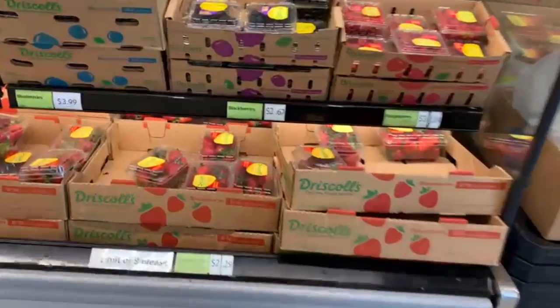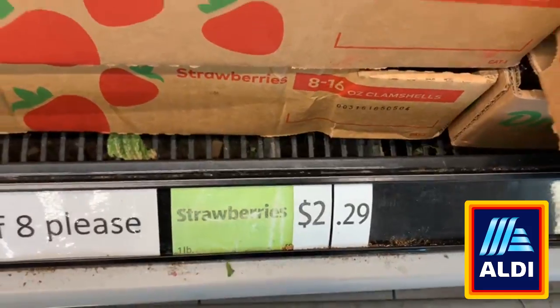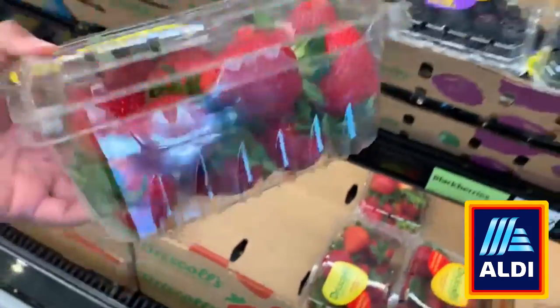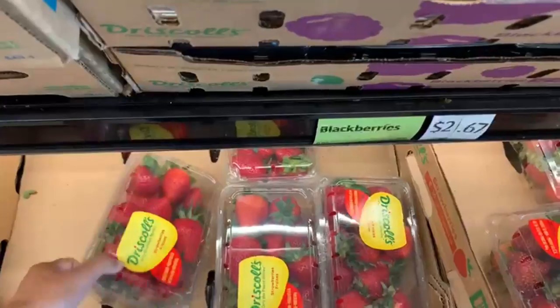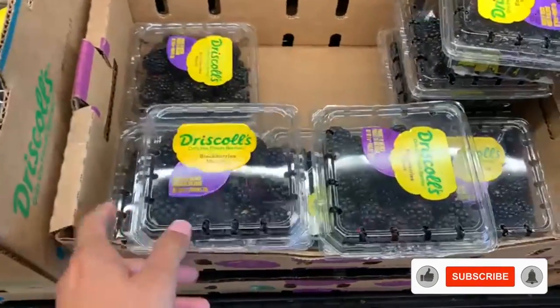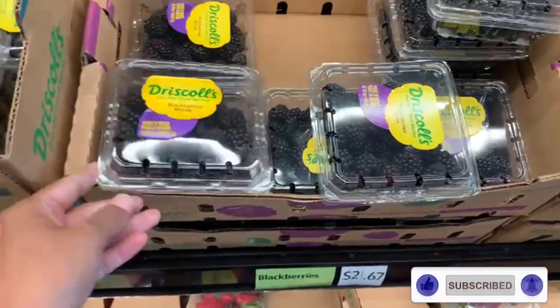Hi everyone, my name is Linda. Welcome to my channel called Linda Savings. Today we went shopping at Aldi's and let me just mention that this is not a store I typically shop at, but after the amazing prices I saw today, I will definitely become a regular customer. Feel free to let me know your favorite products at Aldi's in the comment section, and as always please don't forget to like and subscribe.